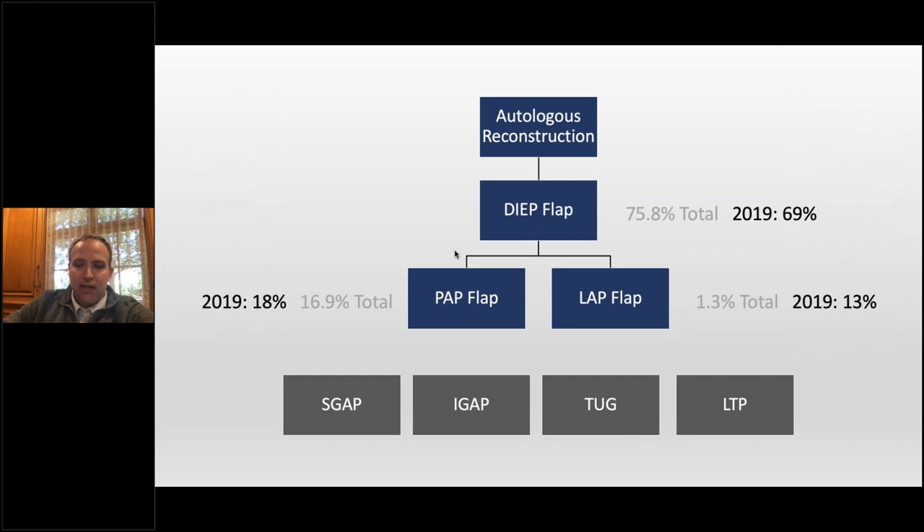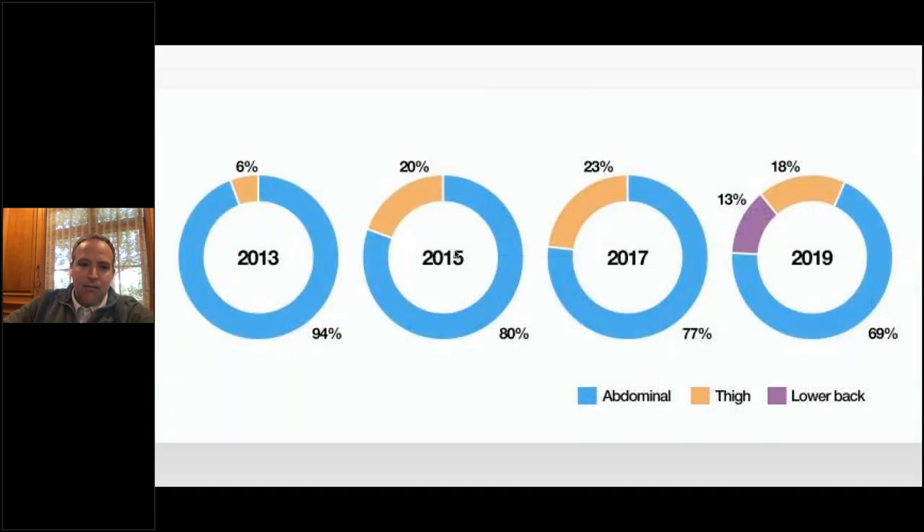More recently, our flap distribution has changed a bit. 2019 is when we first did a lumbar — our first lumbar artery flap was at the very end of 2018. In 2019, 13% of our flap-based practice was lumbar artery flaps. The only thing that proportionally decreased was deeps — I don't think the absolute number actually decreased. You can see kind of the evolution: abdominally-based flaps in 2013, then thighs increasing over time, and most recently we added a whole new flap in 2019.